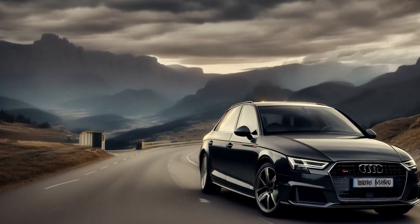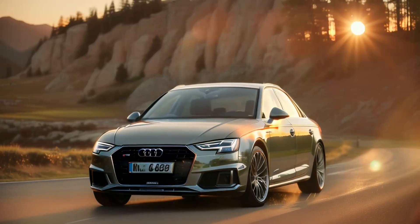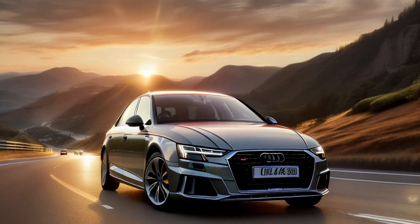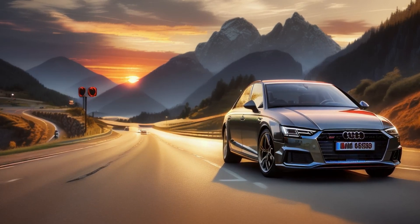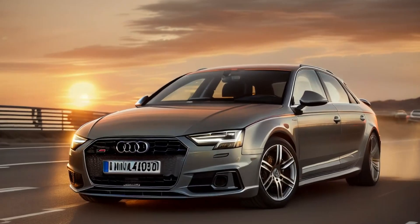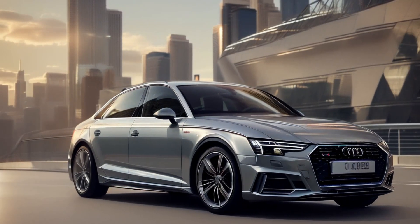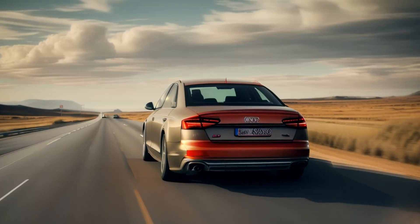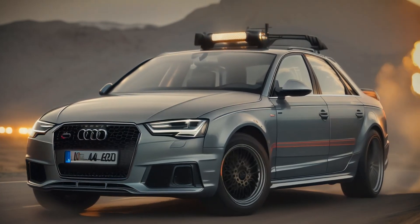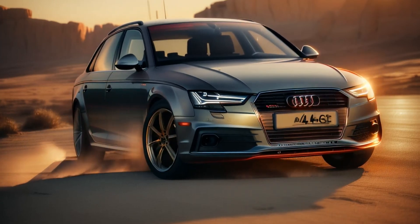Performance. The Audi A4 comes with a choice of engines that strike a good balance between performance and efficiency. The most common engine is the 2.0-liter turbocharged four-cylinder, available in two power outputs — one with 201 horsepower and the other with 261 horsepower. Both engines provide smooth acceleration and ample power for everyday driving, with the more powerful version capable of reaching 0–60 mph in around 5.2 seconds. The 7-speed S-Tronic dual-clutch transmission shifts smoothly, providing quick and responsive gear changes. Quattro all-wheel drive is standard on most trims, delivering excellent grip and stability, particularly in bad weather. The overall power delivery is smooth, and the A4 manages a fine balance between comfort and performance.